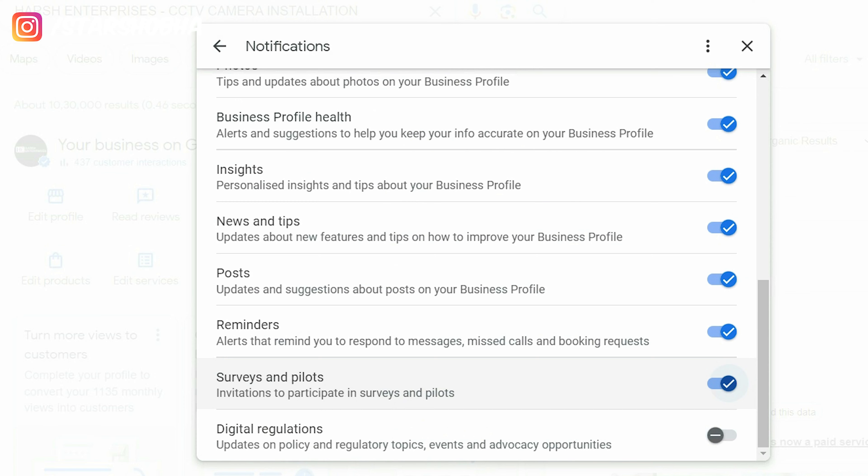Basically, this update was already available before. When you have a business profile update, by default all notifications will be turned on. If you want to disable any notification, you can turn it off. My suggestion is that every category is important for your business, so you should not turn off any notification.